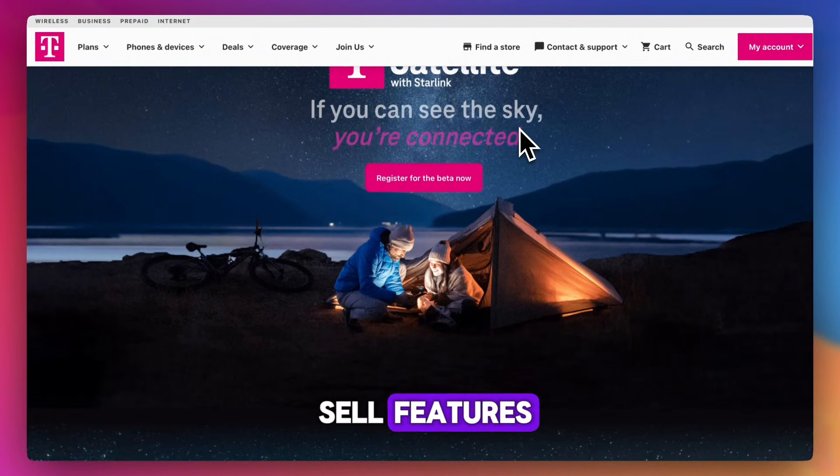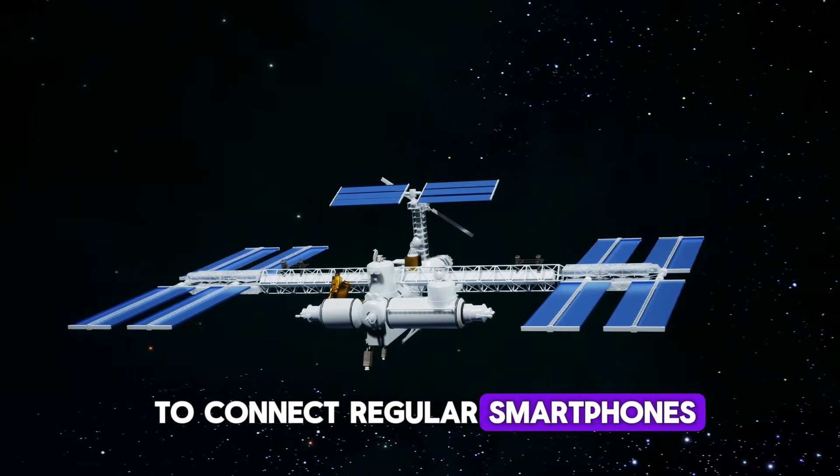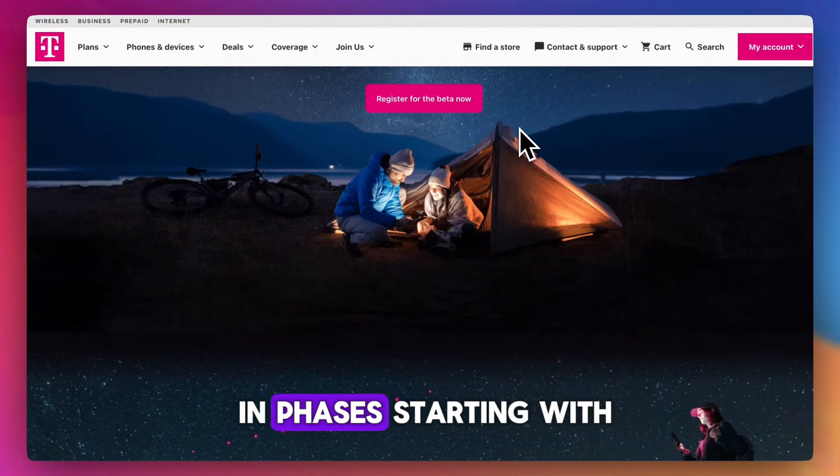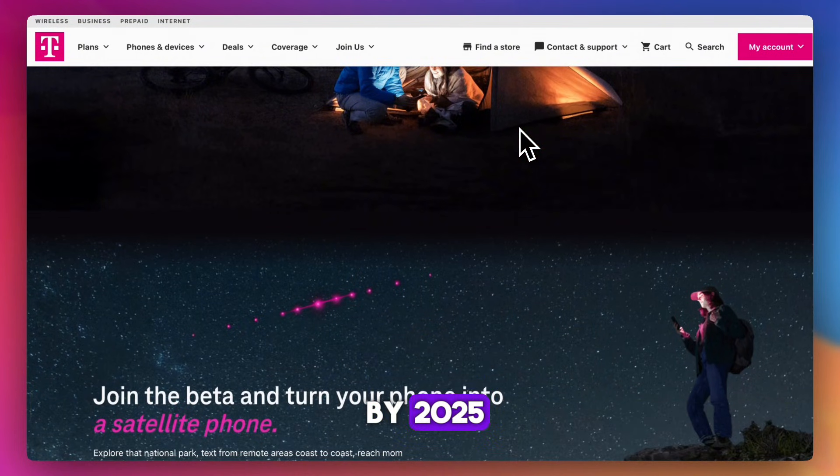T-Mobile's direct-to-cell feature uses Starlink low Earth orbit satellites to connect regular smartphones — no extra hardware needed. It's being rolled out in phases, starting with text support in 2024, then voice and data by 2025.